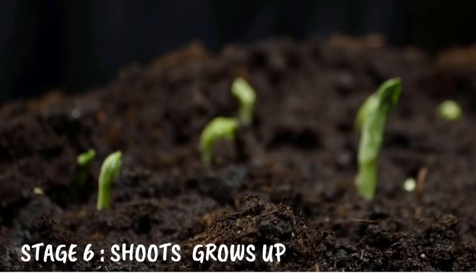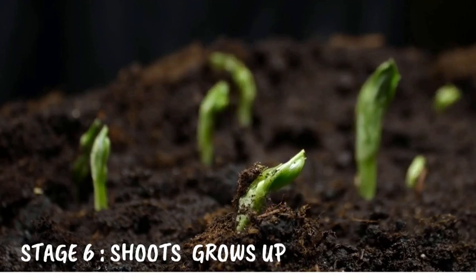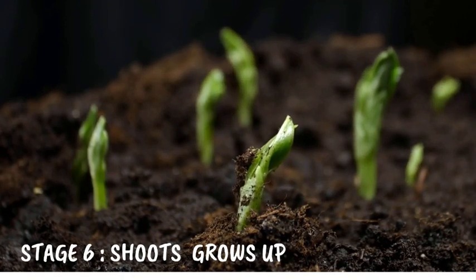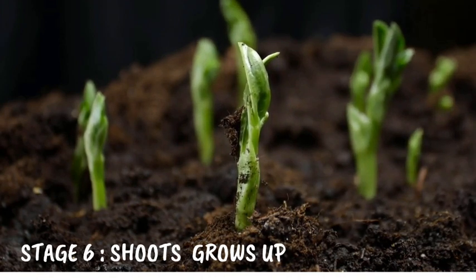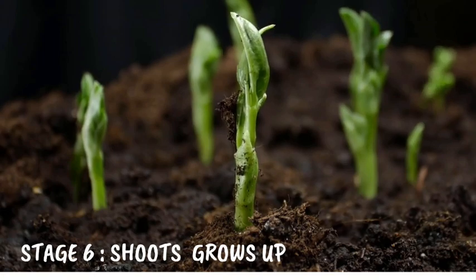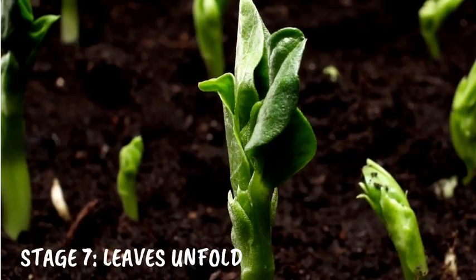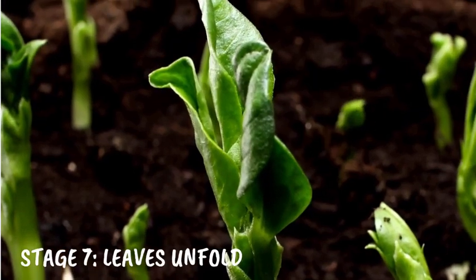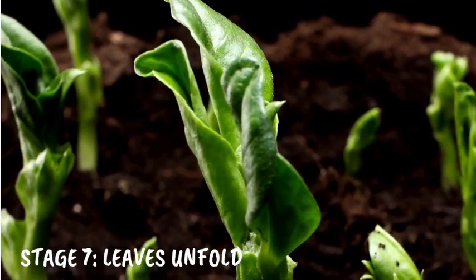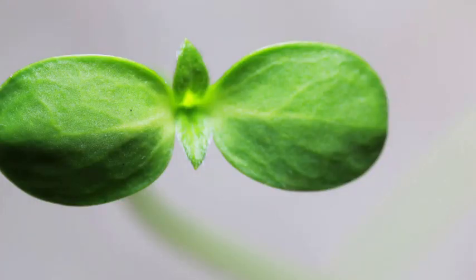Stage 6: Shoots grow up. Meanwhile, a shoot begins to rise above the soil. This shoot will eventually become the plant's stem and leaves. It's like a superhero soaring upwards. And Stage 7: Leaves unfold. At last, the leaves unfurl, and the plant can start its own magic trick called photosynthesis.